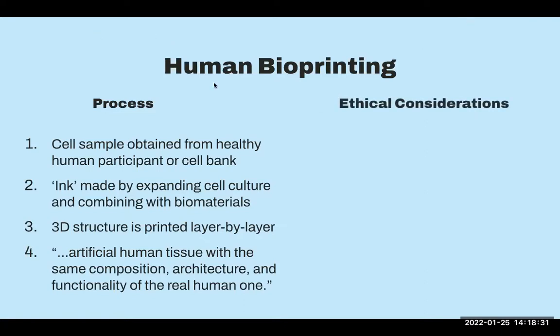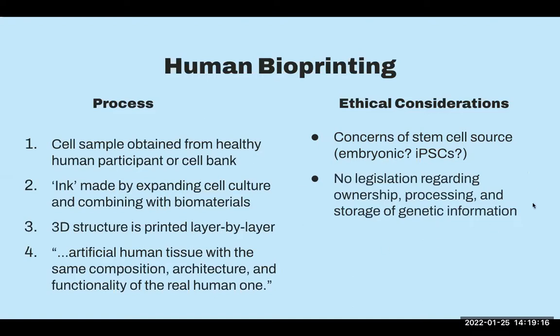As with everything, there are ethical considerations. There are concerns about stem cell source — embryonic stem cells have been met with lots of moral and ethical concerns. But induced pluripotent stem cells, created using adult fully differentiated cells, have a great risk of mutations since the time between extraction and transplantation is very long, creating a higher risk of tumorigenicity. And the legislation is just not catching up with how rapidly the technology is evolving — so far there's no legislation regarding the ownership, processing, and storage of genetic information, which is very valuable and private.